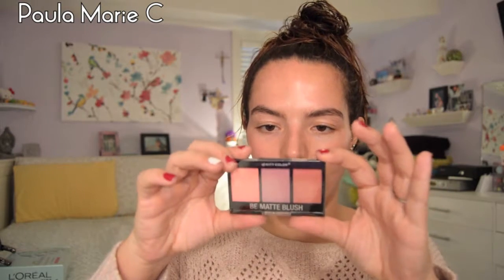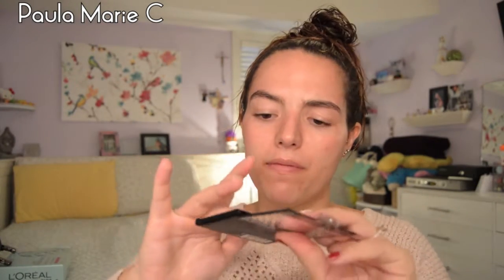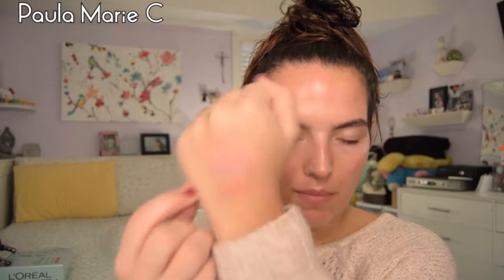I got a Be Matte Blush by City Color Cosmetics. So it's a little blush trio with the colors Fresh Melon, Blackberry, and Guava. These are the shades — they're really pretty. Fresh Melon, Blackberry, and Guava. They're very pigmented, but kind of chalky too at the same time. They're going to be really nice to use in the springtime. I just don't like how chalky they are — I have it all over my desk.